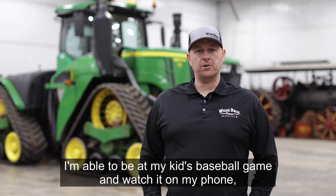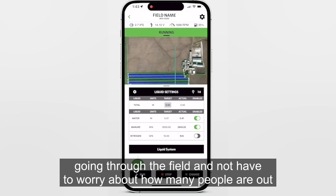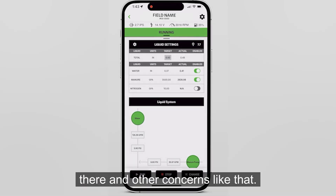I'm able to be at my kids' baseball game and watch it on my phone going through the field, and not have to worry about how many people are out there and other concerns like that.